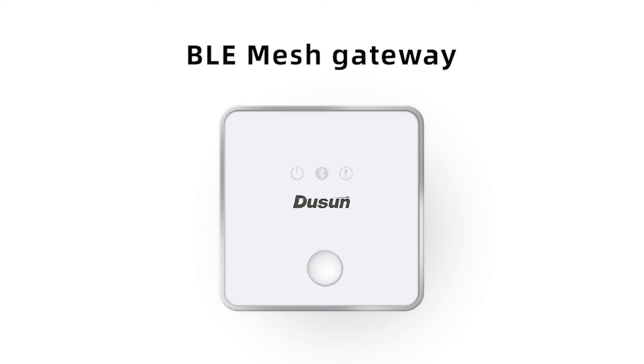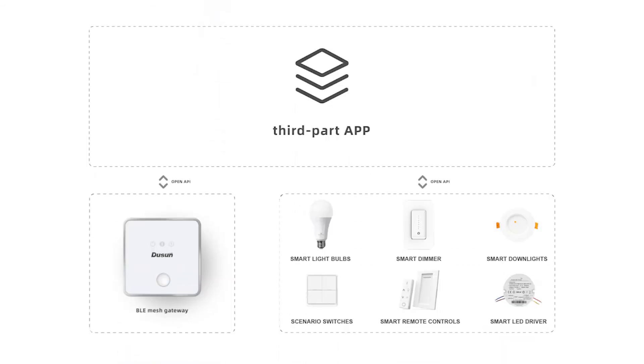We also provide modules with firmware for lighting component companies to quickly connect to wireless lighting systems. Here is a system block diagram of our BLE mesh lighting solution. By using our BLE mesh gateway, we are able to connect all nodes together — sensors, lamps, switches — and then control everything through a third-party app.